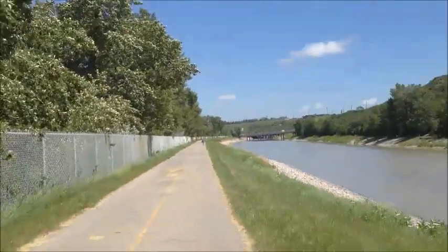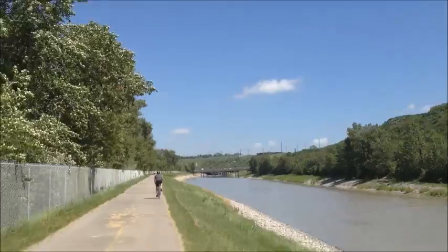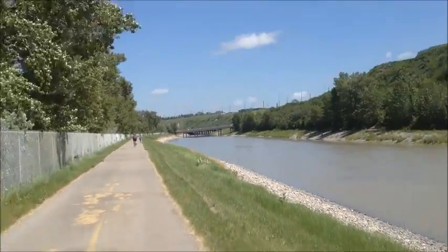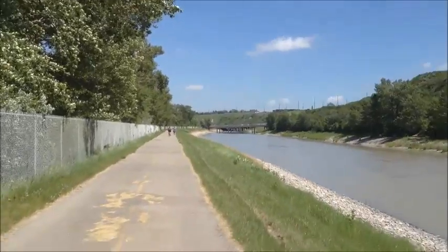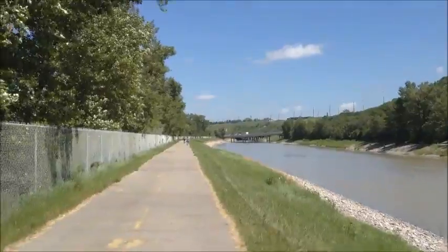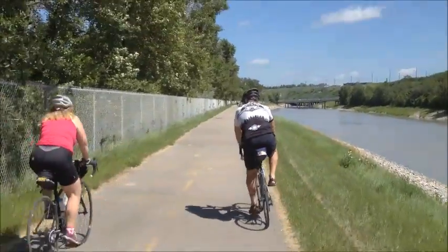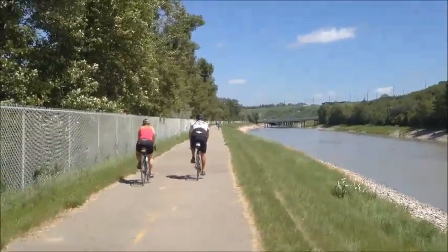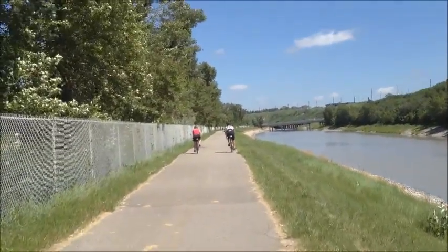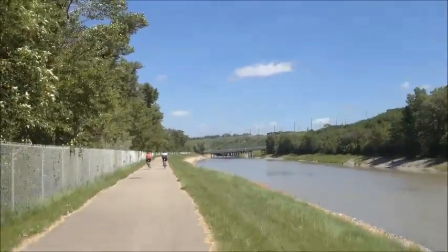I'm going to head up to 17th Ave here and get some much-needed water or Gatorade or something like that, because I really need some. And yeah, I'll call that an end to this part of the post-flood documentation.